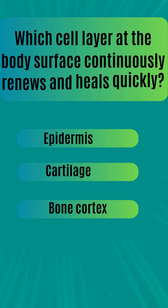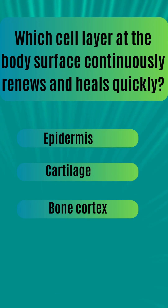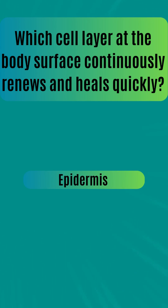Which cell layer at the body surface continuously renews and heals quickly? Epidermis. Cartilage. Bone cortex. The answer is epidermis.